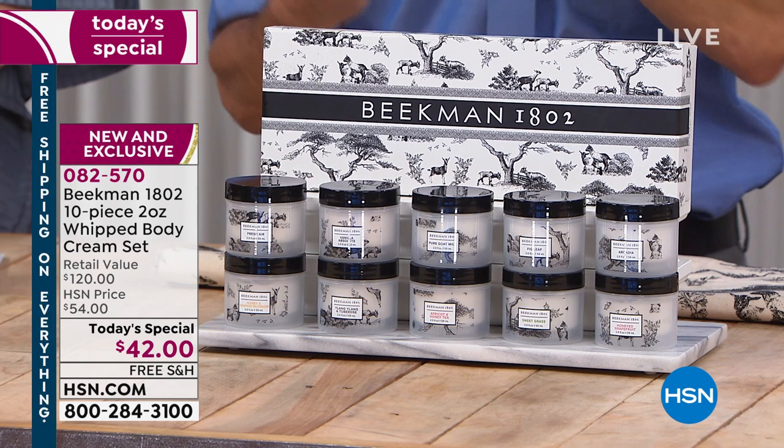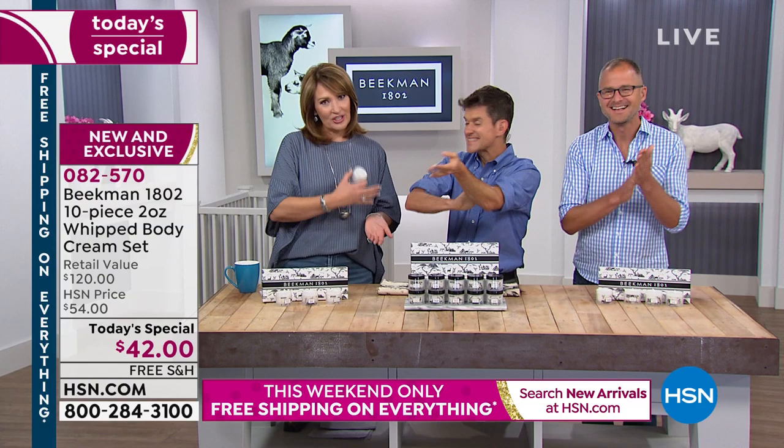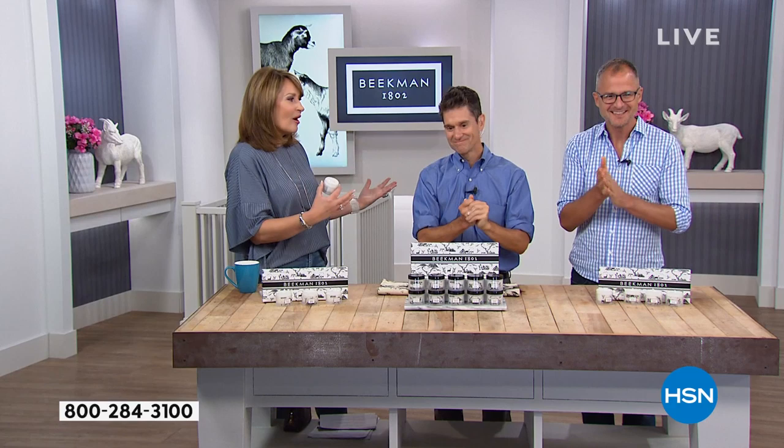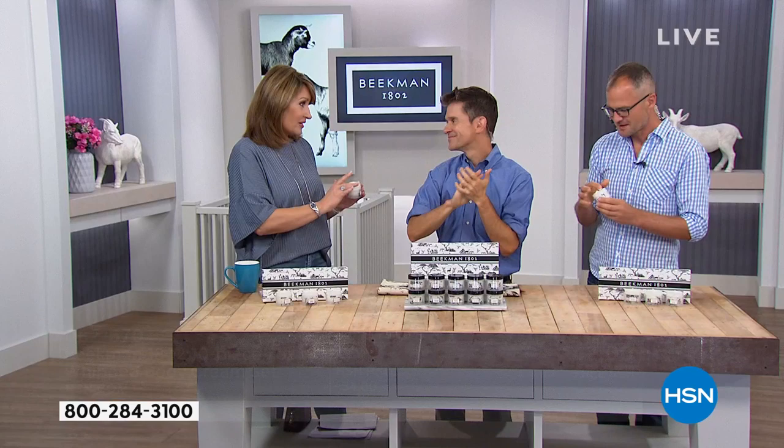This is Dr. Brent Ridge and Josh Purcell — they are the Beekman Boys, the unlikely goat milk farmers who have created this beautiful and incredible line of bath and body products. Their whipped body butters are without a doubt at the top of everybody's list — the number two selling product. It is a miracle cream because it hydrates and moisturizes your skin with argan oil, shea butter, goji berry, milk thistle, and grapeseed extract — all those natural, clean ingredients.